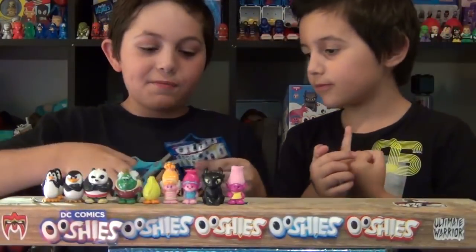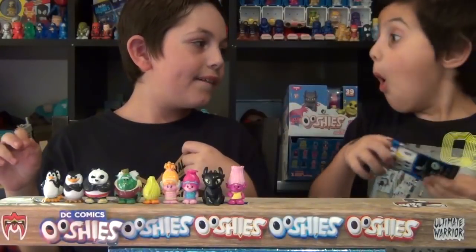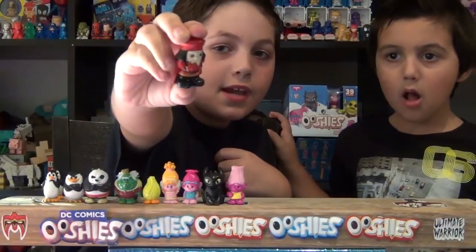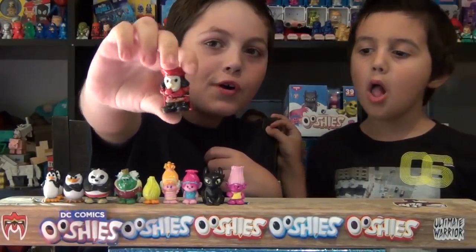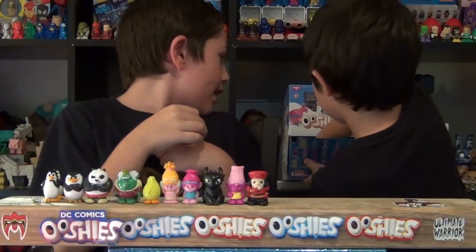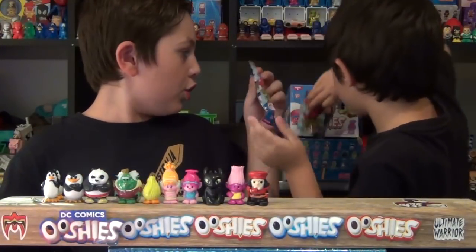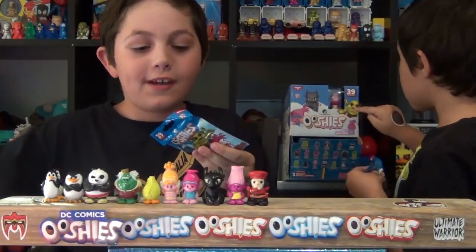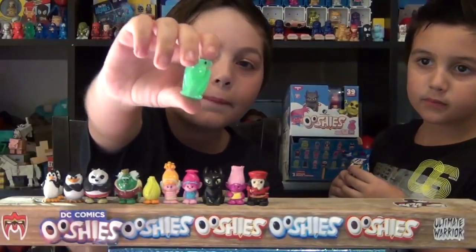That's my limited edition — it's our limited edition, we're together. We own the Ooshies together! We got Lord Falquod — here he is, he's the villain I think from Shrek, correct me if I'm wrong. We need Shrek! Oh, and I think there's a glow-in-the-dark Mantis. You get Shrek's face — I was right. So here we have glow-in-the-dark Mantis.